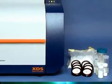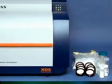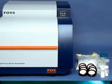granules, pellets, solids, slurries, gels, pastes, dosage forms, and clear to turbid liquids.